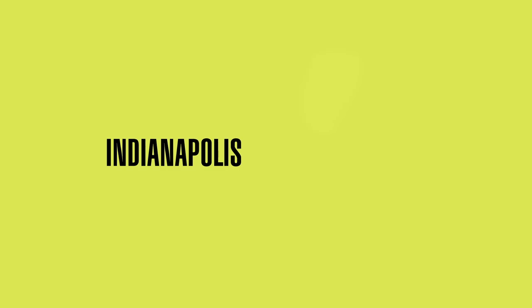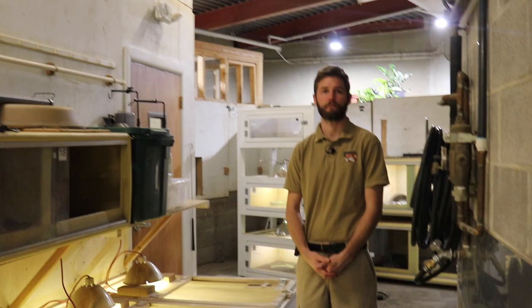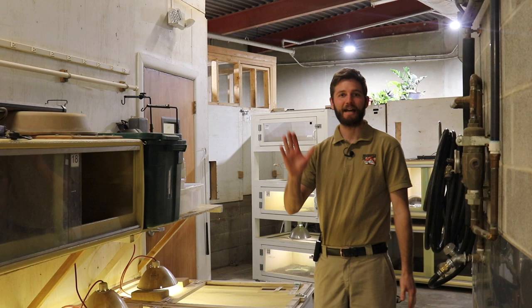Only at the Indianapolis Zoo. Hi, I'm Lewis Singel. I'm the area manager here at the Deserts Biome. And here we are behind the scenes — not an area that a lot of people get to see, but we're making an exception today.